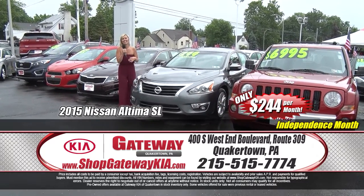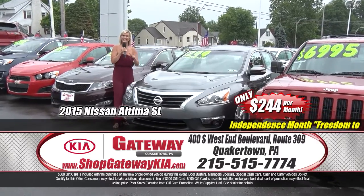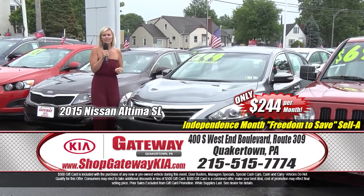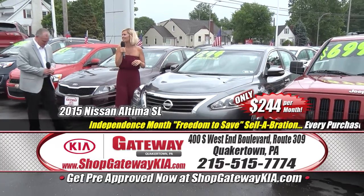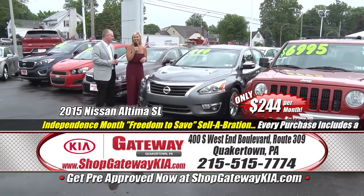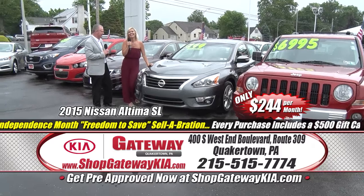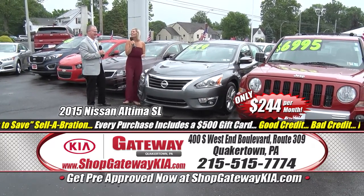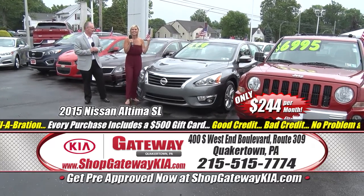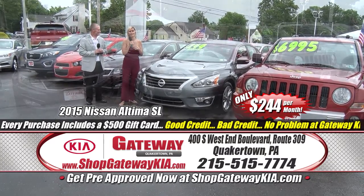It's the 2015 Nissan Altima SL Edition — 3.5-liter V6 power, leather, heated seats, remote start, fully loaded, navigation, fog lights, only 23,000 miles on this one — $244 a month.